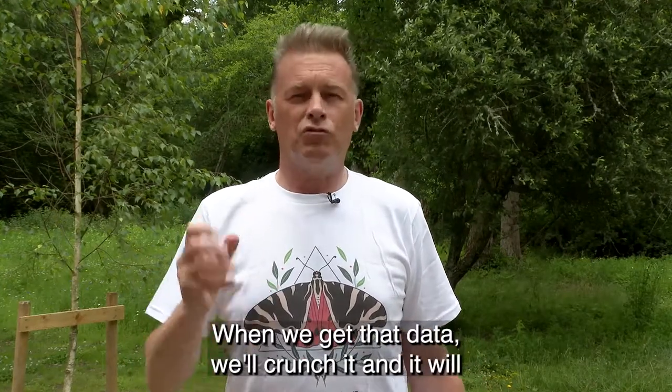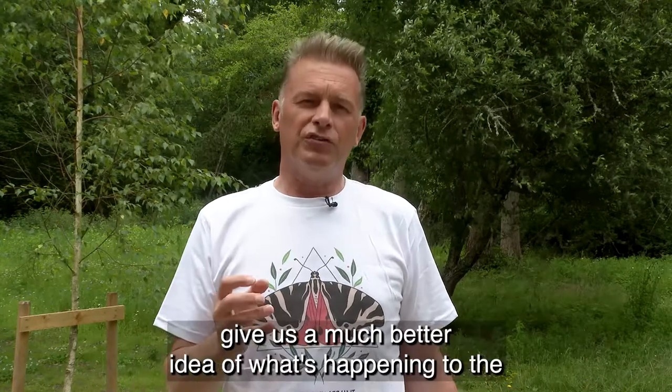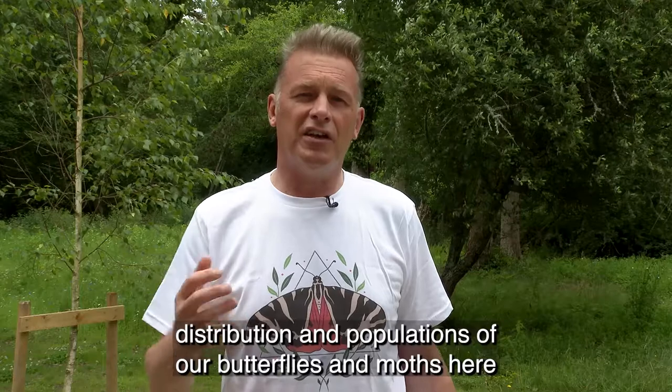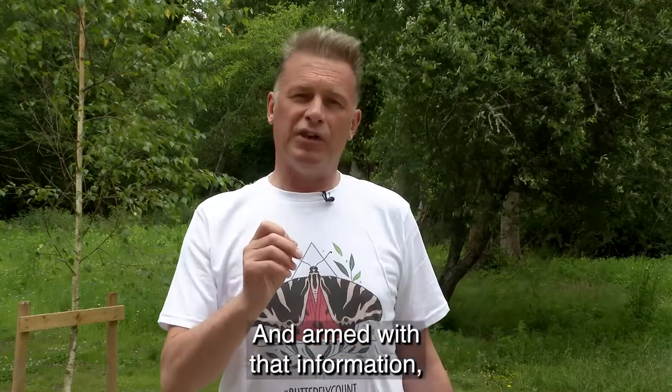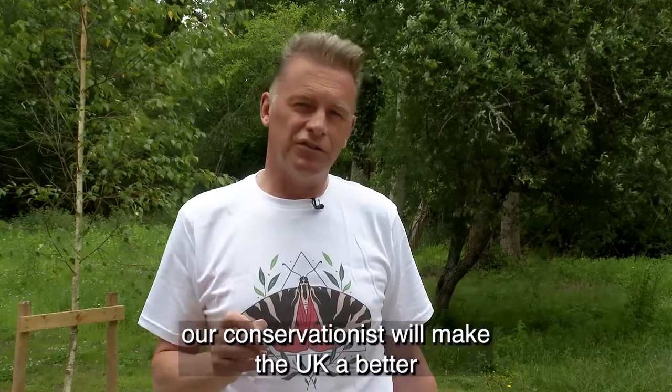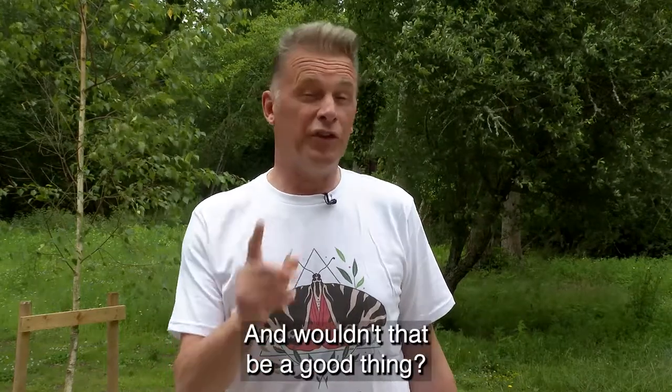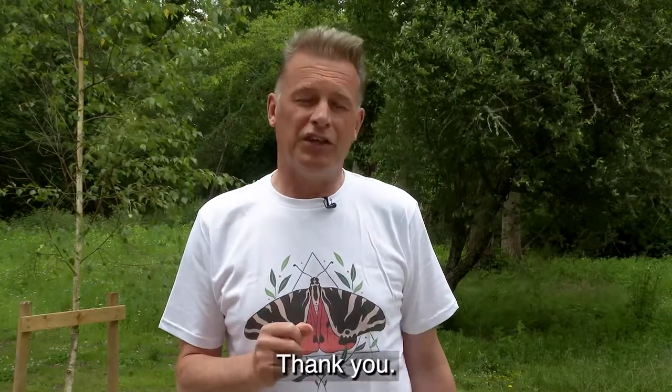When we get that data we'll crunch it, and it will give us a much better idea of what's happening to the distribution and populations of our butterflies and moths here in the UK. Armed with that information, our conservationists will make the UK a better place for our butterflies — and wouldn't that be a good thing? Thank you.